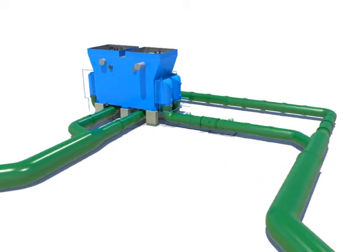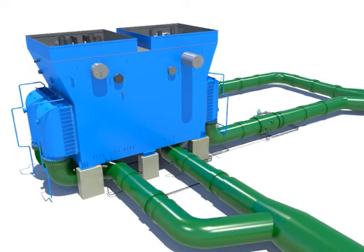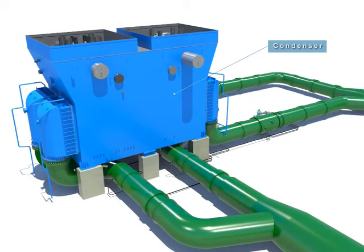The condenser is an equipment which collects the wet steam from the low-pressure turbine, condensing it into water.